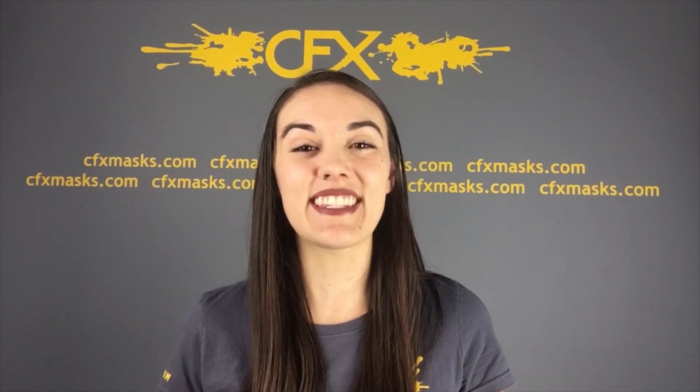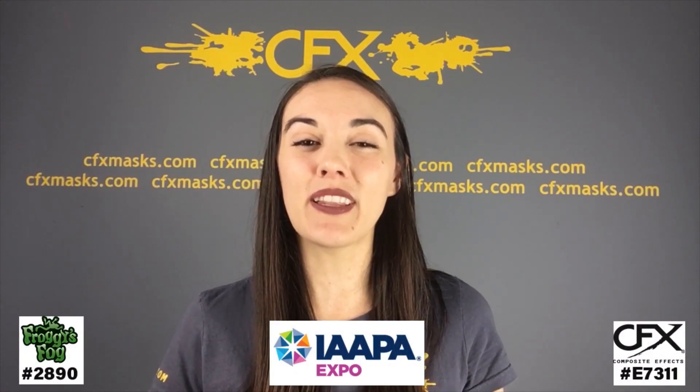From there, he'll be making his debut at the IAPA Expo with the Froggy's Fog team. It'll be later this month in Orlando, Florida, where both Froggy's Fog and CFX will be exhibiting.